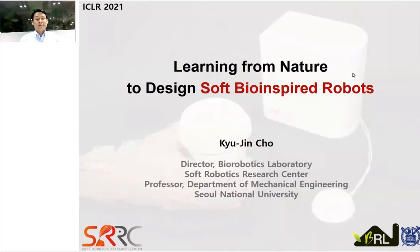Hello everyone. Thank you very much for inviting me to give a talk at IKER. My name is Kujin Cho. I am a director of the Biorobotics Lab and Soft Robotics Research Center at Seoul National University. I'm a robotics designer who designs soft bio-inspired robots. Today I'll be talking about learning from nature to design a new type of soft bio-inspired robots.